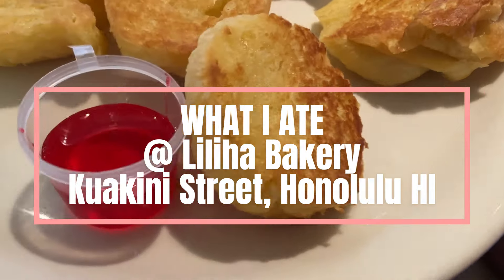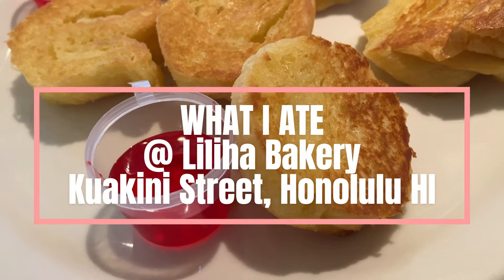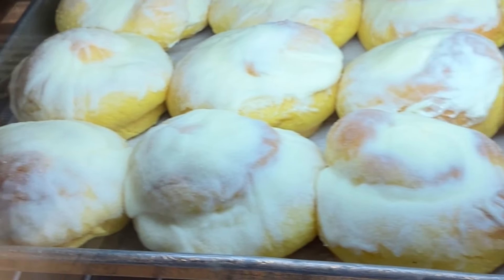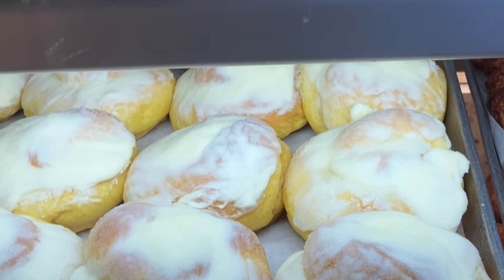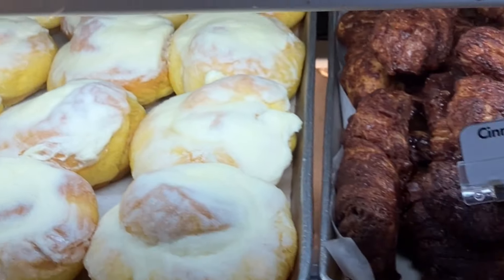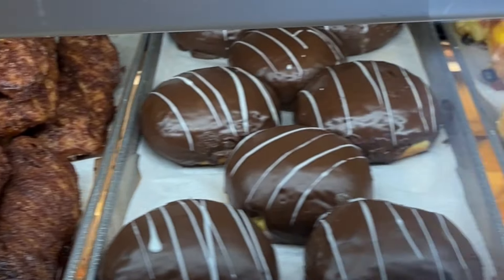Get ready to slather up those butter rolls with jelly. We're revisiting my old neighborhood bakery, Liliha Bakery, near the corner of Liliha and Kuokini Streets. They're known for their cocoa puffs and butter rolls served with the nuclear red jelly.